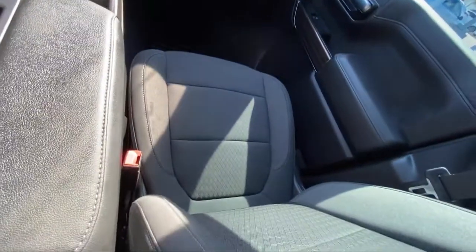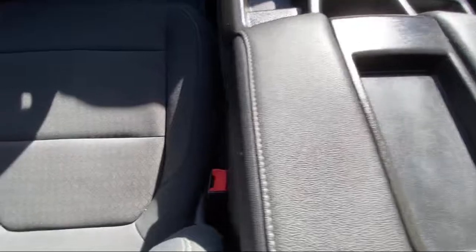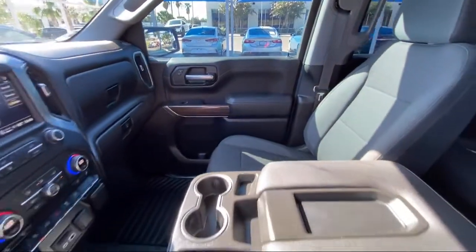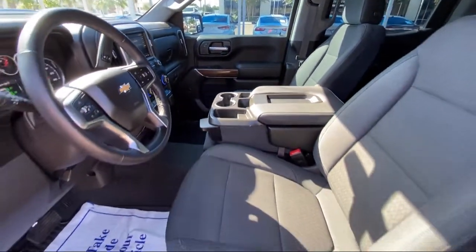Our friendly and knowledgeable staff always goes the extra mile for our customers. If you're in the market for a vehicle or need service of any kind, come visit us today. Clarkknapp Honda — Simply Better.